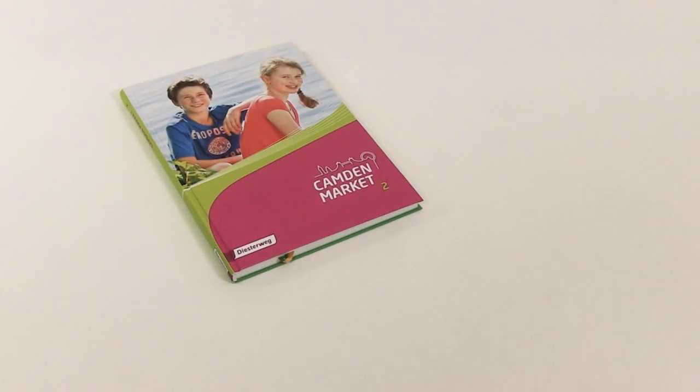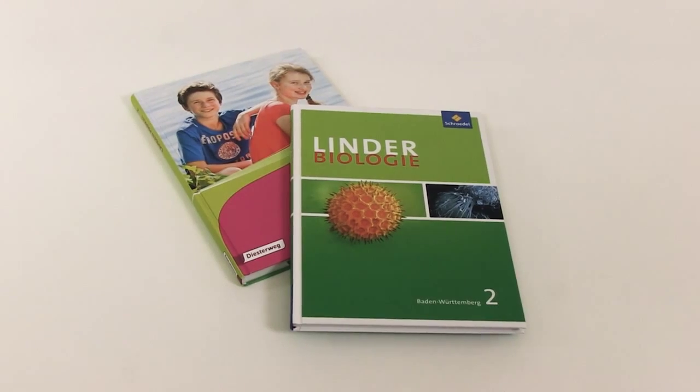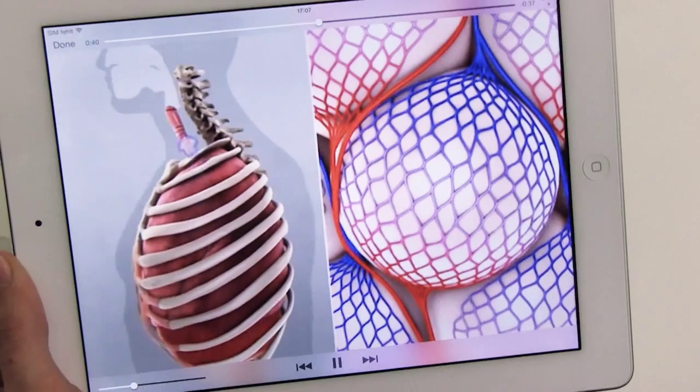Besides the schoolbooks shown here, the publishers have also incorporated augmented reality technology into chemistry, biology and language textbooks. Zoom — schoolbooks in a new dimension.